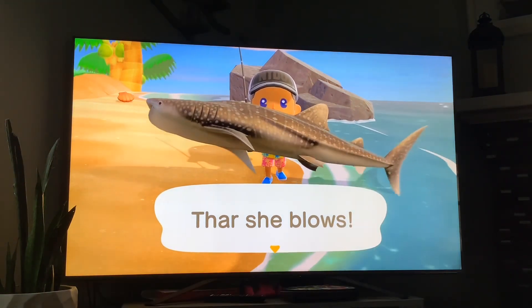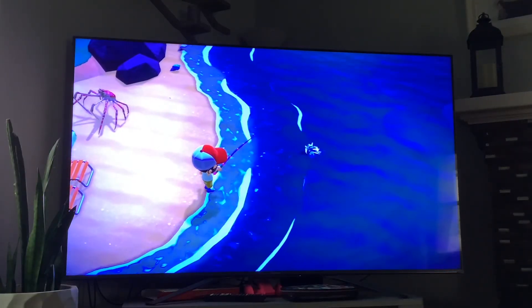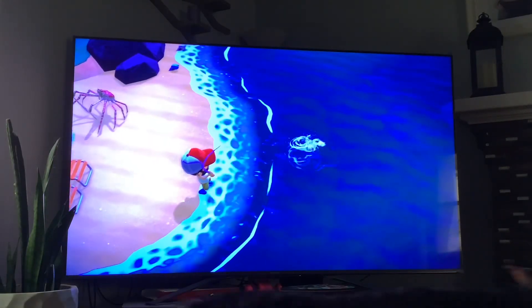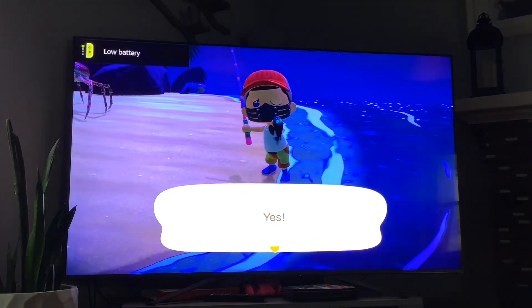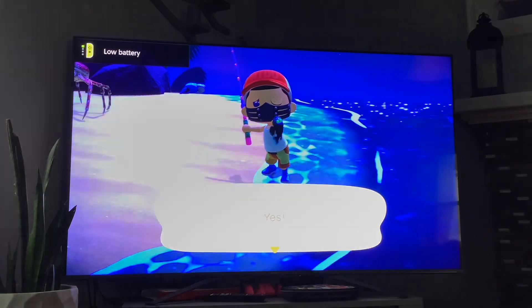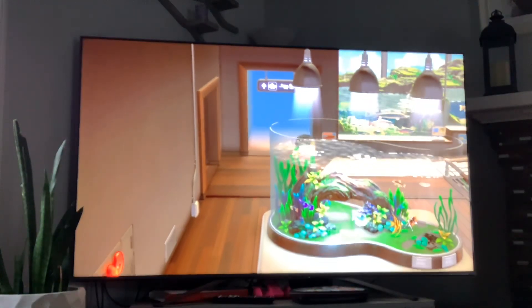And lastly we got the barreleye — it's available from the months of January and December, it's available from 9 p.m. to 4 a.m., and it has a small shadow size. And that's the barreleye. And that will do it everybody.